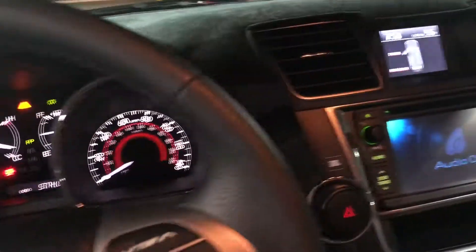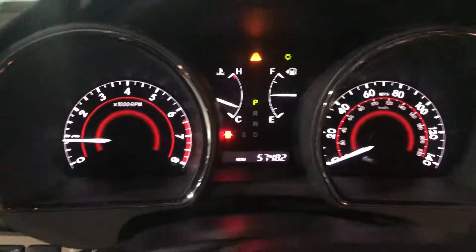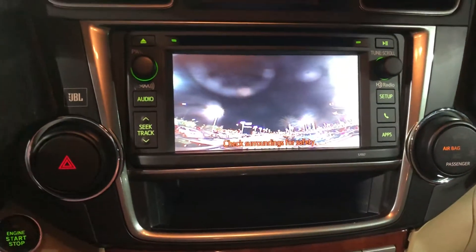This is a one owner, or a local trade-in — I believe it is a one owner. 57,000 miles on it. That light that's on there is because it's a little bit open. Really nice wood grain. Beautiful, beautiful interior on this vehicle.